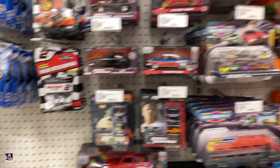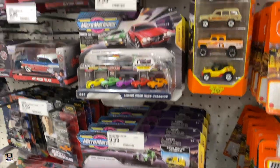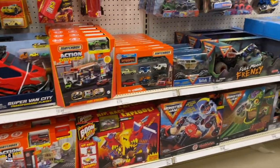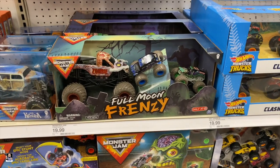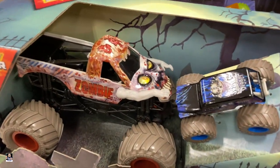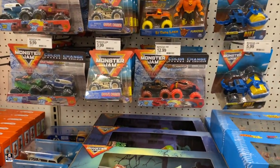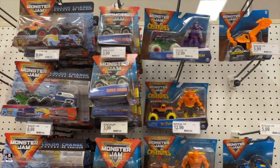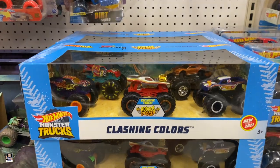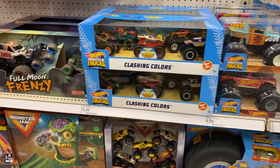That's a Batman. Matchbox-wise. Micros — any rares? What else we got? This is new, I've not seen this — Full Moon Frenzy. That actually has got some neat detail to it. There's a Grave Digger. If you're into Monster Jams, they're actually pretty legit. These Monster Trucks are everywhere.